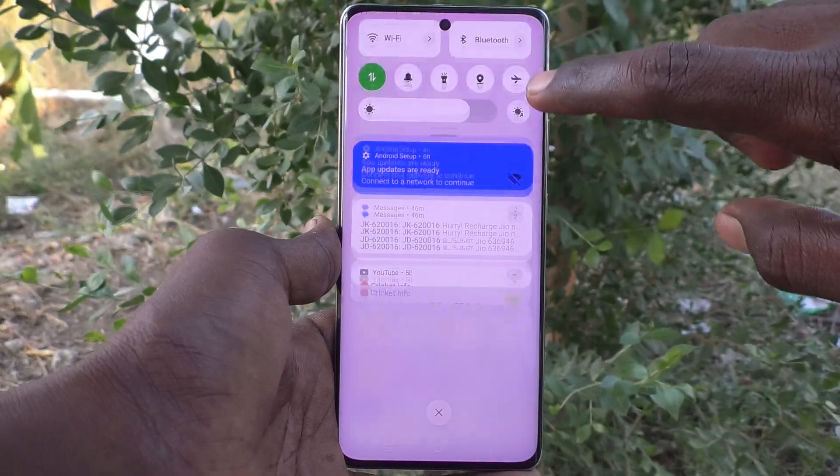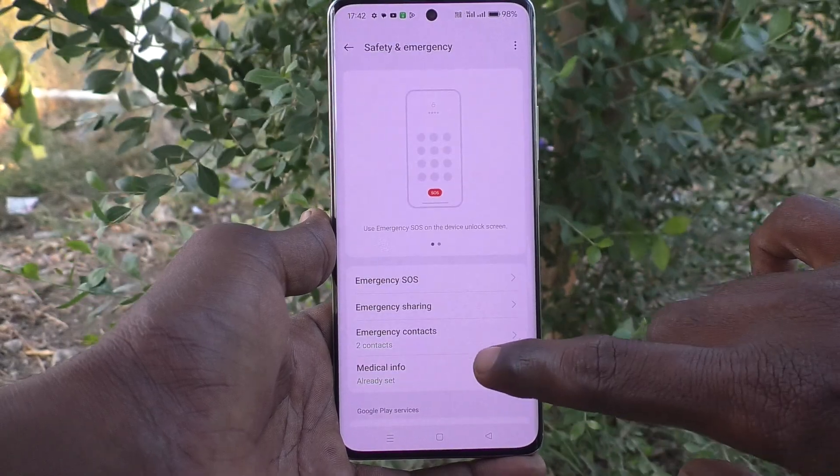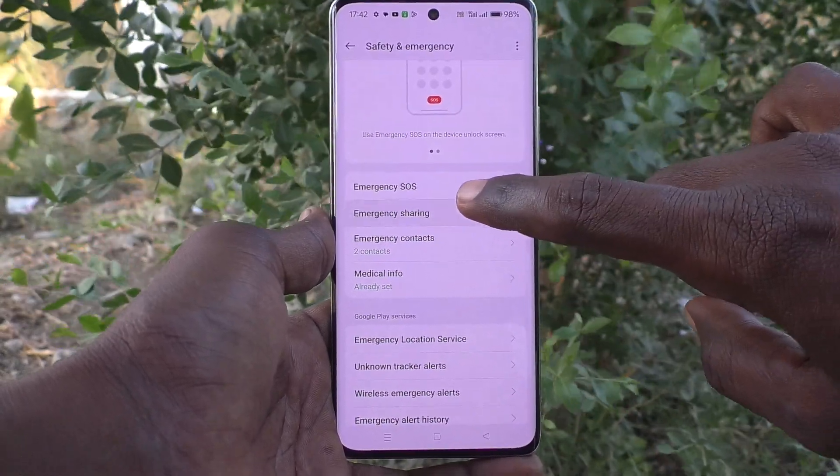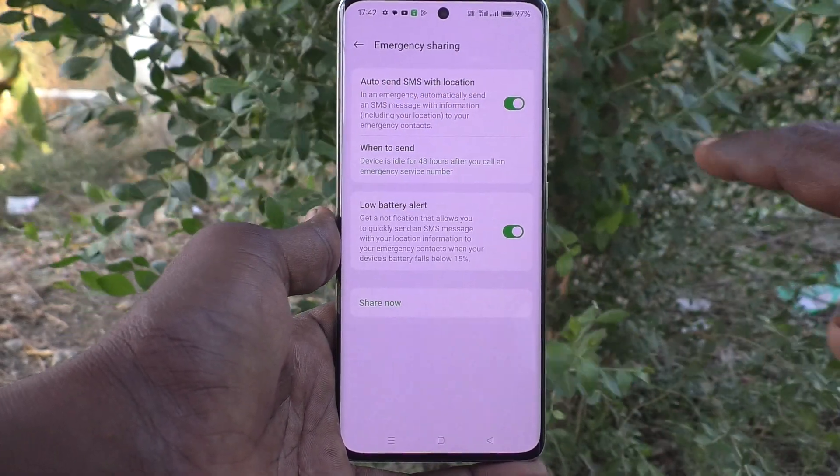First of all, in your phone go to Settings, then go to Safety and Emergency. Here click on Emergency Sharing and just turn off the button: Auto Send Emergency SMS with Location in an Emergency.